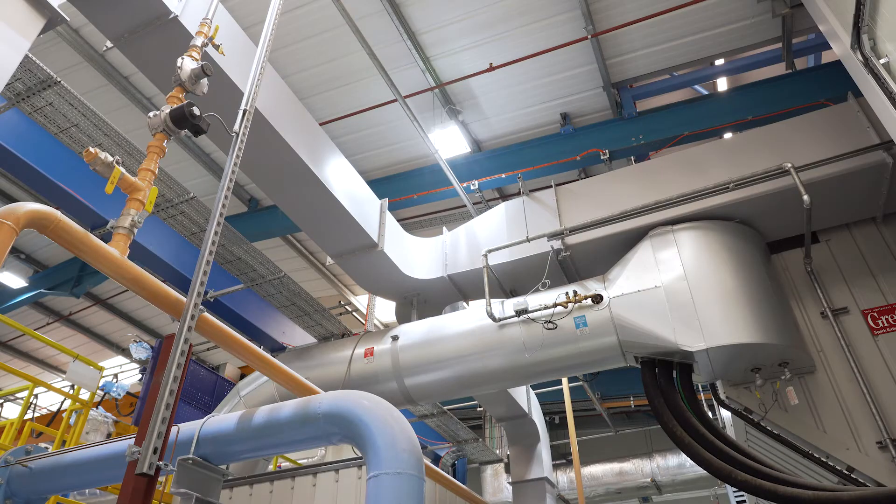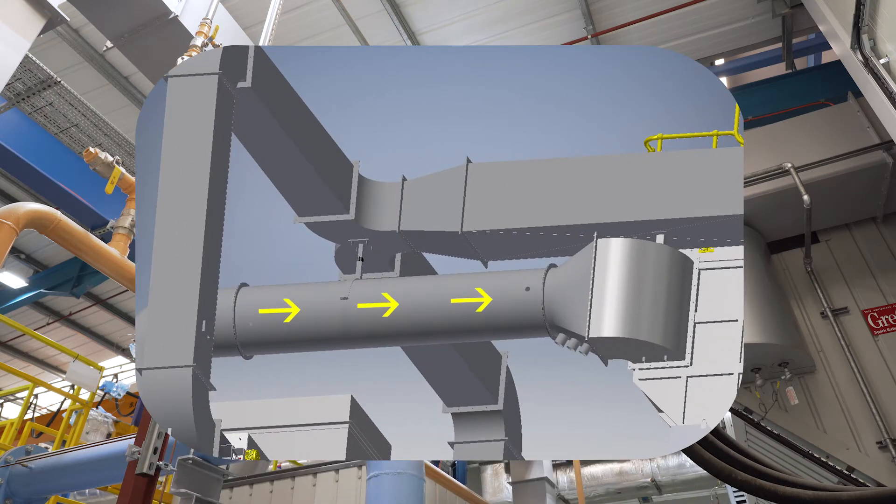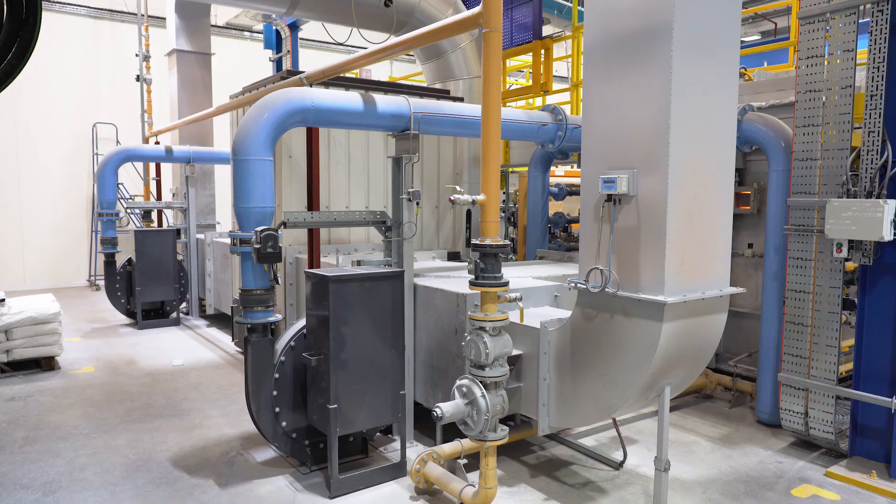There were some various technical challenges with the controls aspect of the project, whereas we had to maintain a certain pressure coming from the furnace, and also we had to dilute the temperature from 1150 degrees C to 200 degrees C going into the filter. Most of our projects will have very tight space to work with.